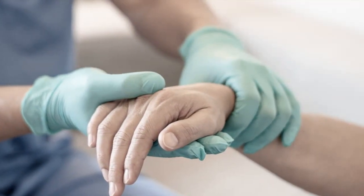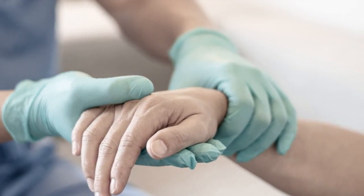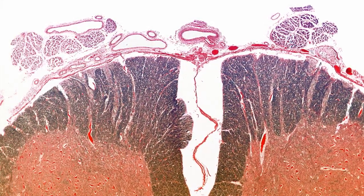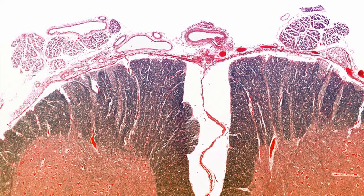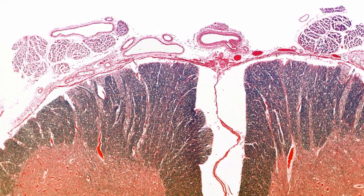Urinary diversion: To allow urine to still be passed after radical cystectomy, some type of urinary diversion surgery is performed to redirect the urine flow, either using a segment of intestine to form a urinary conduit or using intestinal segments to form an internal pouch — an ileal conduit or neobladder, respectively.